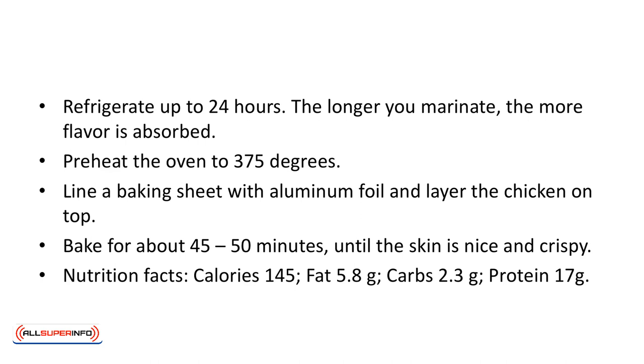Nutrition facts: calories 145, fat 5.8 grams, carbs 2.3 grams, protein 17 grams.